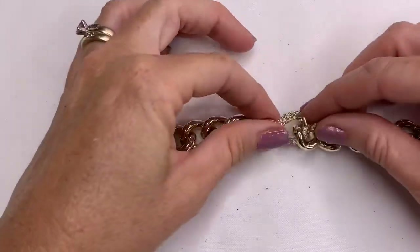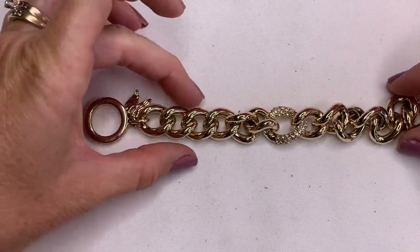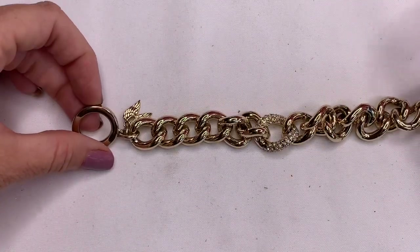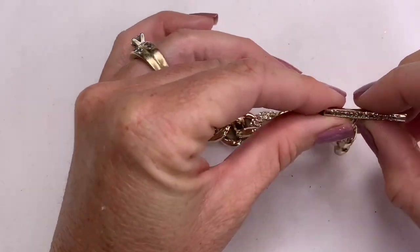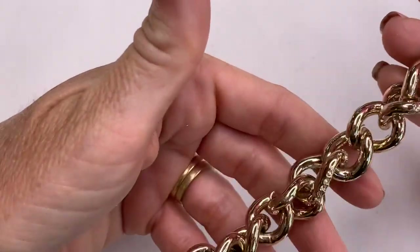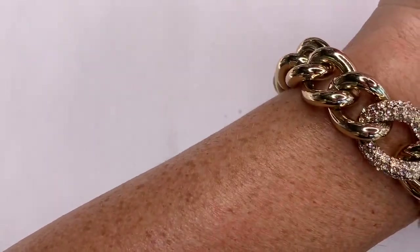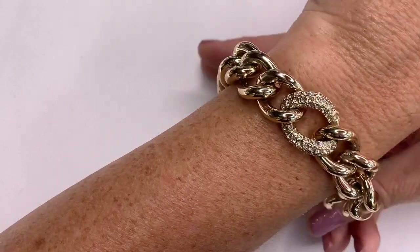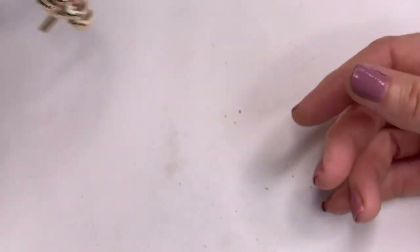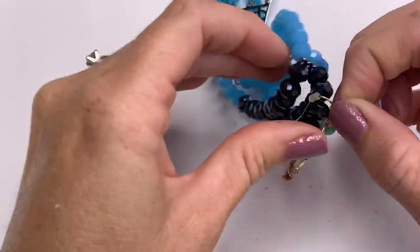This one looks nice and is in great condition. We've got this chunky link gold bracelet with little pavé rhinestones in the center. It's a Victoria's Secret bracelet with little angel wings. Great condition on this bracelet and very heavy.